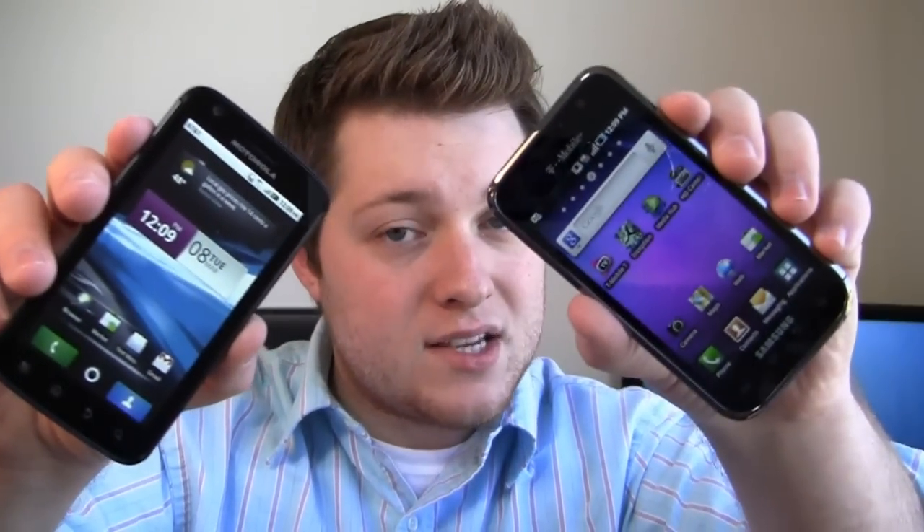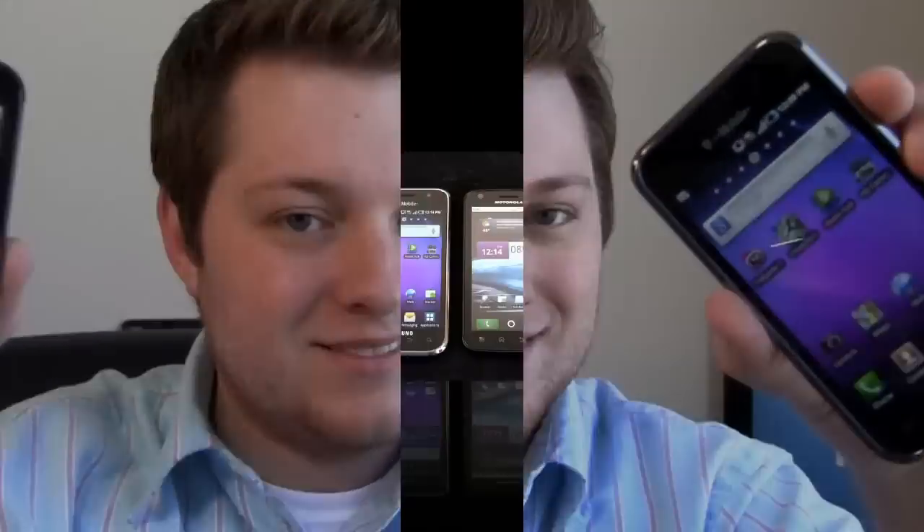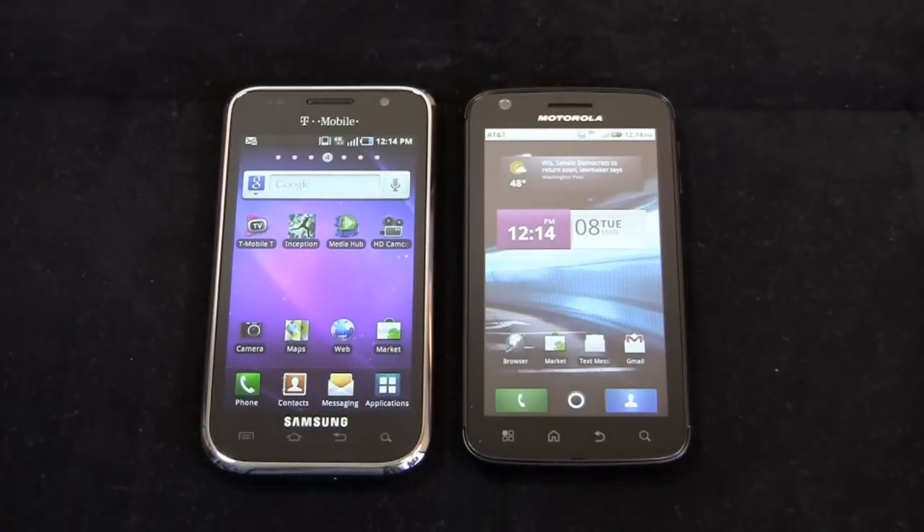Dogfight: Motorola Atrix 4G versus Samsung Galaxy S 4G. Which one's going to win? We're going to find out. Two high-end Android smartphones on two different carriers.